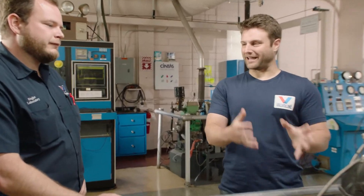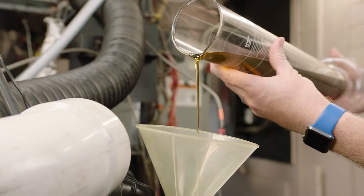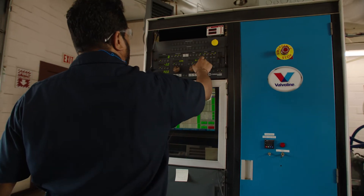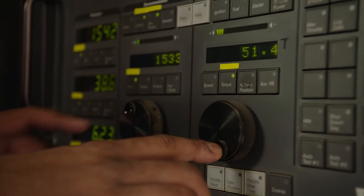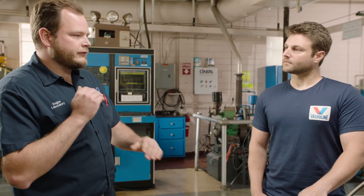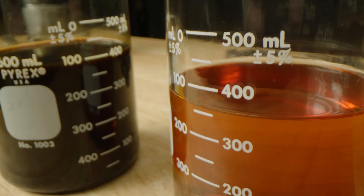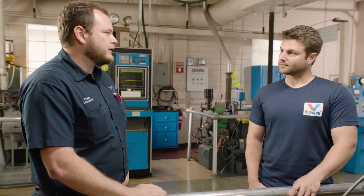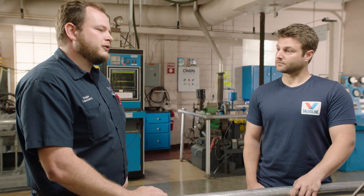We start by using the highest quality base oils and build up from there — we add anti-wear additive packages and use really high quality viscosity modifiers. That's what lets us start with a certain viscosity of oil and end at that same viscosity. Over the entire time you'd have oil in your engine, it's going to increase by less than 10%, and that's where we get 10 times better wear protection from heat breakdown.